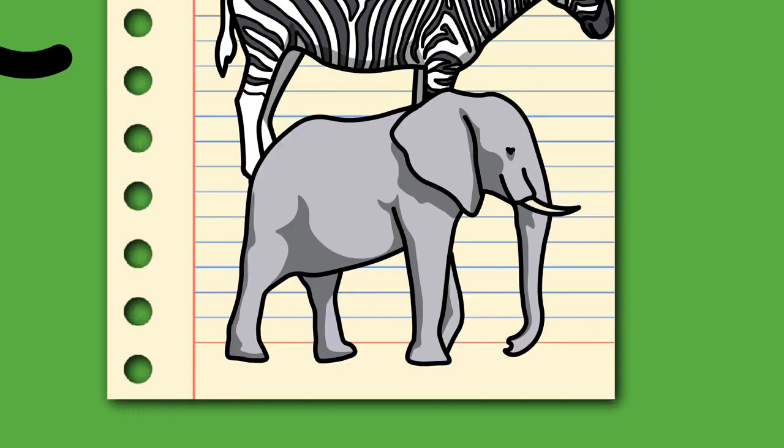Elephants belong to the family Elephantidae, the sole remaining family within the order Proboscidea. Their closest extant relatives are the sirenians — dugongs and manatees — and the hyraxes, with which they share the clade Paenungulata within the superorder Afrotheria. Three species of living elephants are recognized: the African bush elephant Loxodonta africana, forest elephant Loxodonta cyclotis, and Asian elephant Elephas maximus. African elephants were traditionally considered a single species, but molecular studies have affirmed their status as separate species.